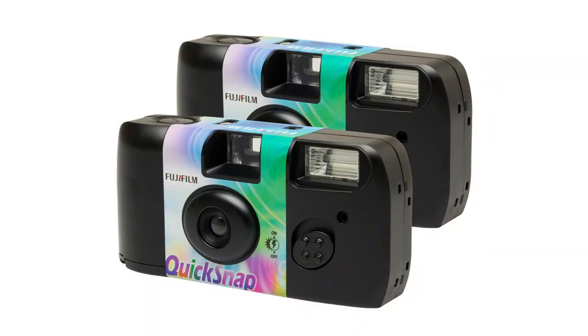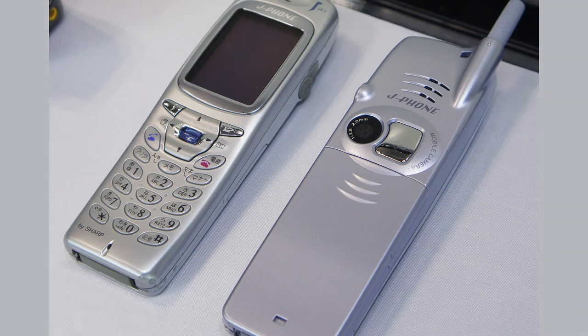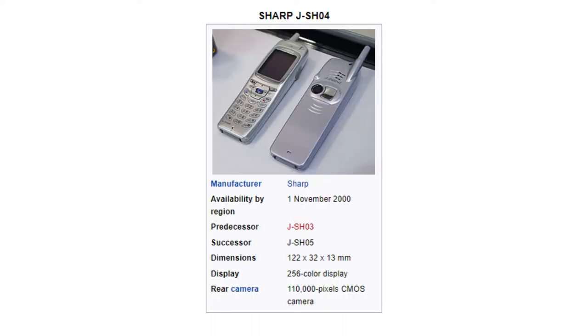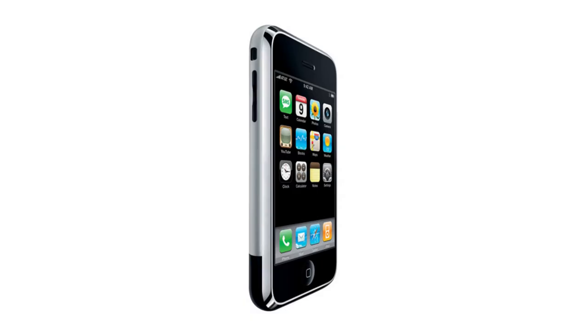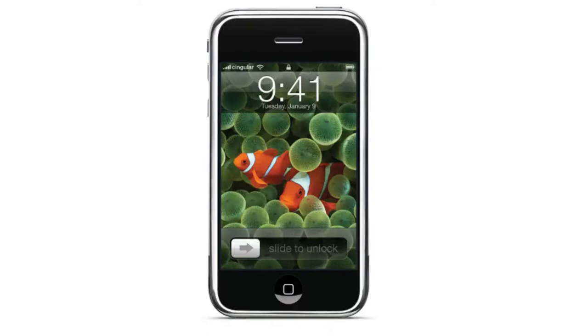In the year 2000, Sharp introduced a cell phone with a tiny camera installed on the back panel, which could shoot, process, and display photos on the cell phone display instantly — the world's first cell phone with an inbuilt digital camera. But in 2007, the Apple iPhone gave new life to digital cameras in cell phones, with superb imaging technology that delivered great photos in every lighting condition.